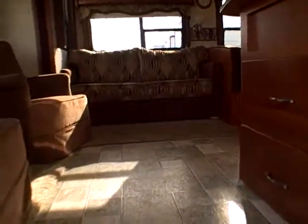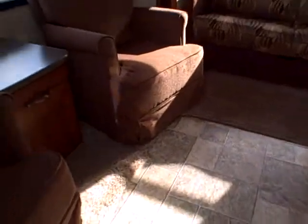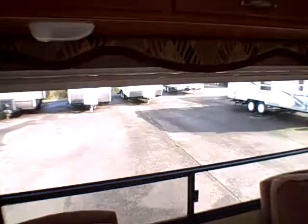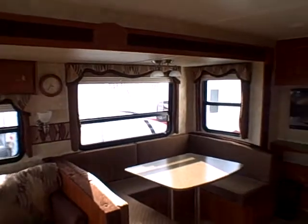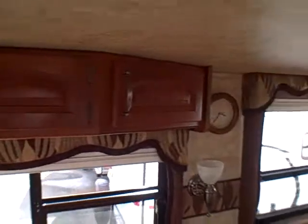Walking inside, it's the typical rear living floor plan. We've got a couple of chairs in the back and that big window. There's overhead storage above and the big slide. It's got some pretty bold colors — you can see where the floor blends in with a tile look, along with the carpet, the chairs, the sofa, sofa bed, and even the window treatments. There's cabinetry over both big windows.